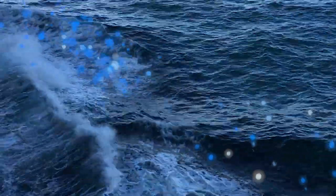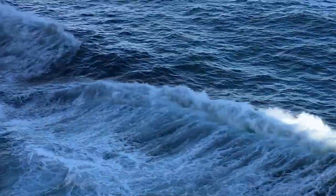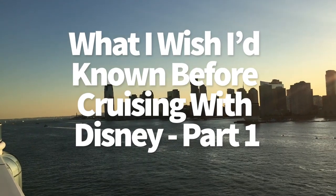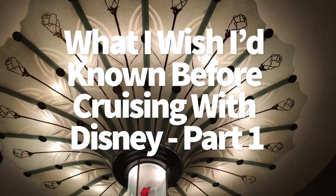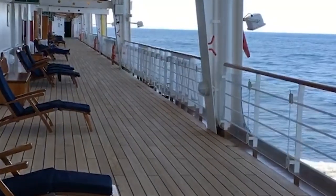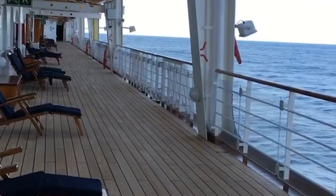Hey everybody, it's AJ for Disney Food Blog. Today we're cruising with Disney Cruise Line and we have got a ton of really good tips that you need to know before you cruise — and even if you're a Platinum Cruise member, we've got a few things you might not have known. Let's get started.